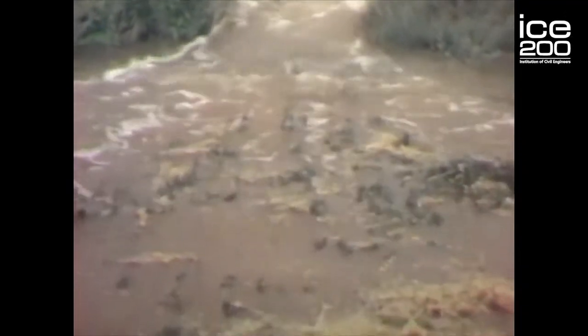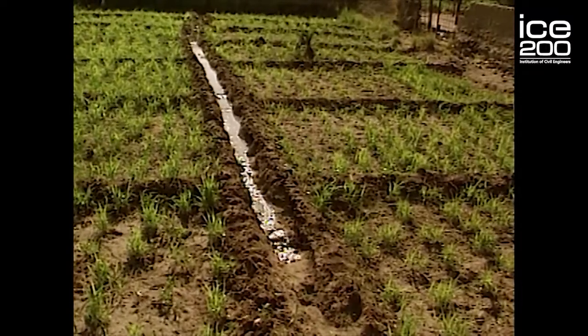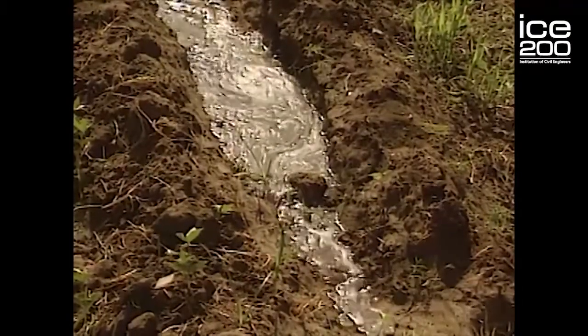The traditional way of irrigating was to wait for the Nile flood, which takes place between June and September. It would inundate and saturate the fields, and that would allow them to plant their crops at that time.